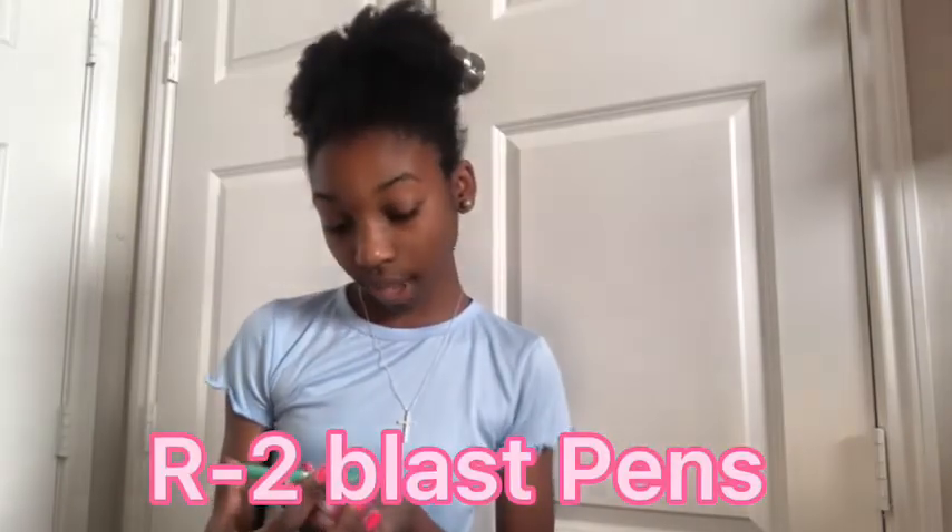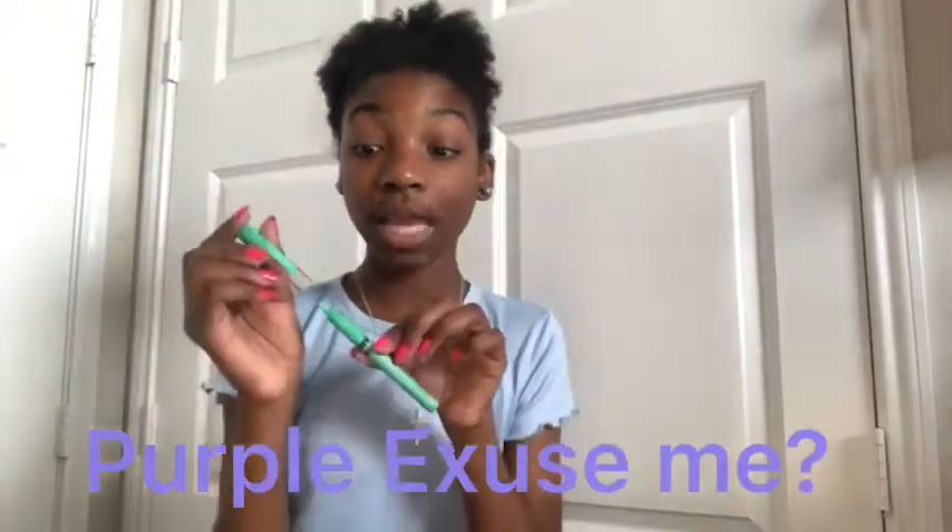Next I just have one Crayola marker because it's pink and I use it as a highlighter. I also have two pens - they're really nice pens called R2 Blast. This is my favorite one because it's like a tiffany green-blue color and it's really pretty. The pink one - the bottom broke off because one time I flung it across the classroom, so the bottom part broke off. I still use it though because it's a pretty pink color. I got them for my birthday so I don't really know where they're from.